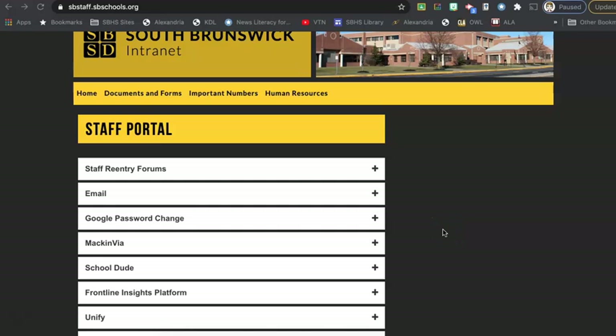Welcome to the South Brunswick PD collection from Mac and Via. I'm on the staff portal, which is sbstaff.sbschools.org, and I am down at Mac and Via, which is on the staff portal menu.